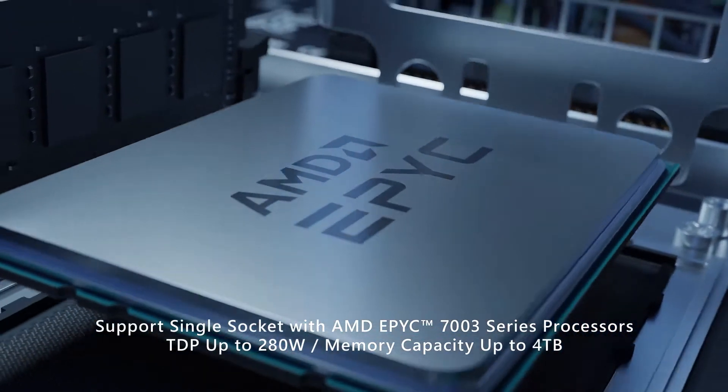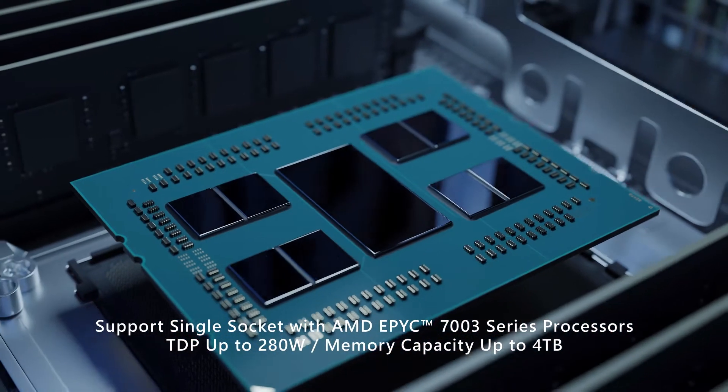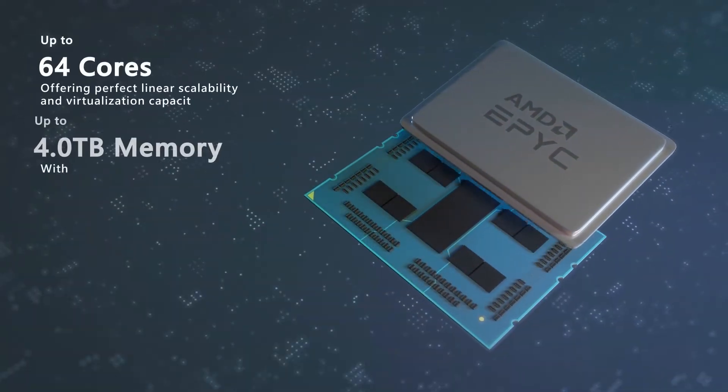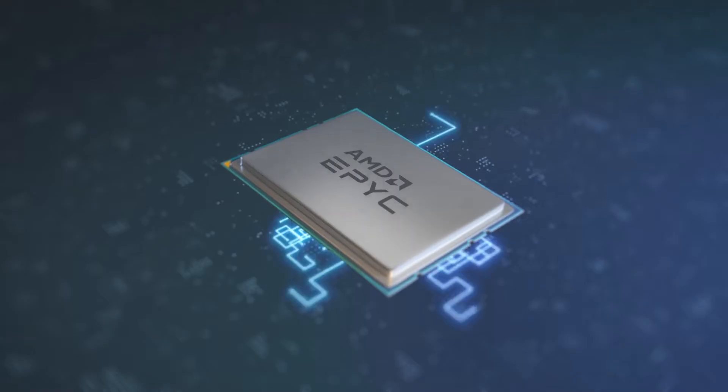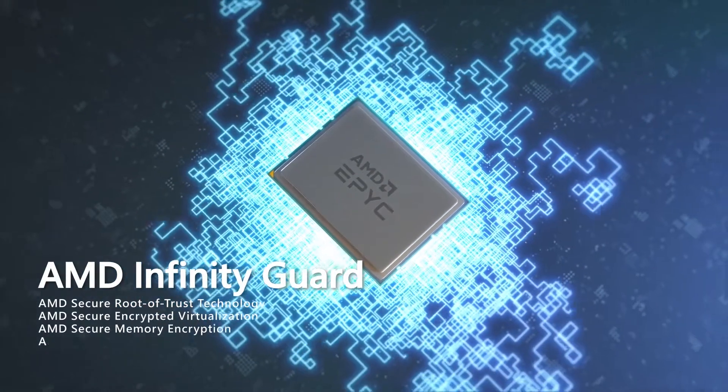Steelix provides exceptional performance with 280 watt TDP, 64 cores, 128 lanes of PCIe Gen4 connectivity, and up to 4 terabytes of memory across 16 DIMM slots.